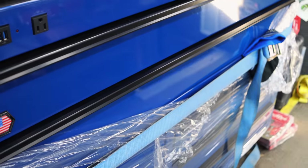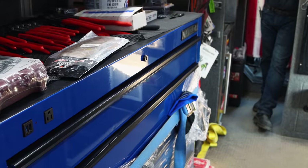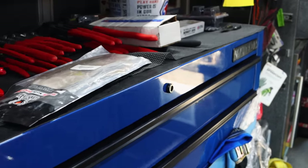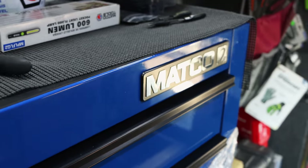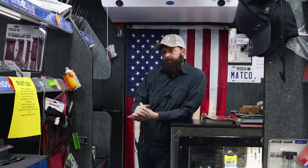We have sold a couple of add-ons. We sold a top chest, a locker, and I've got a guy that's wanting to actually buy a box, but he wants to go ahead and put a chest and maybe a locker or two on it. That's what I'd suggest — if you're going to do it, do it when you get it and you know it's a match.